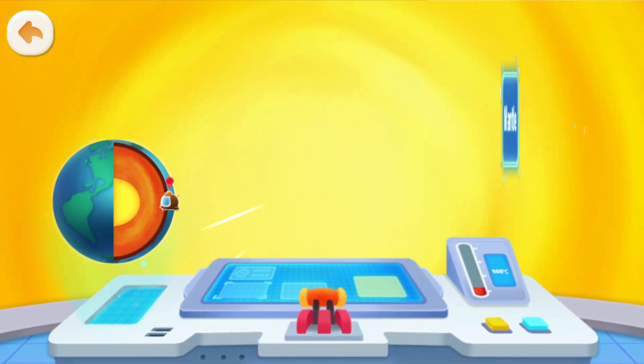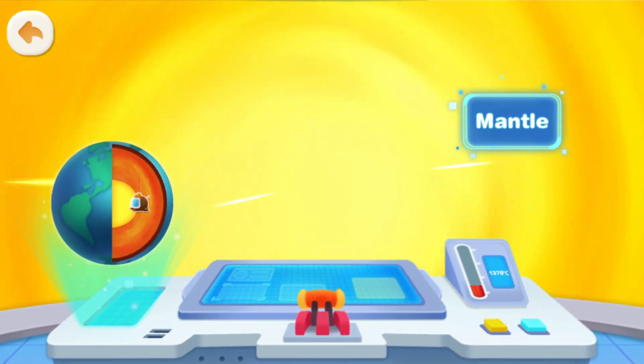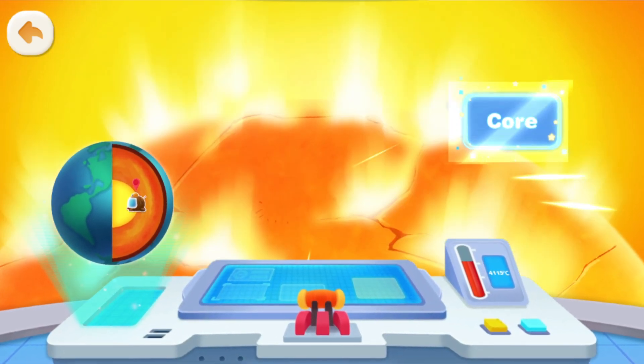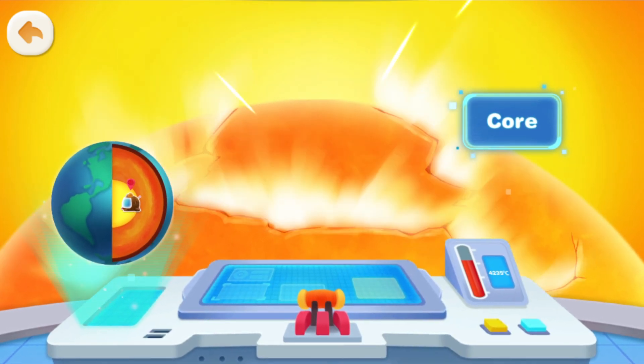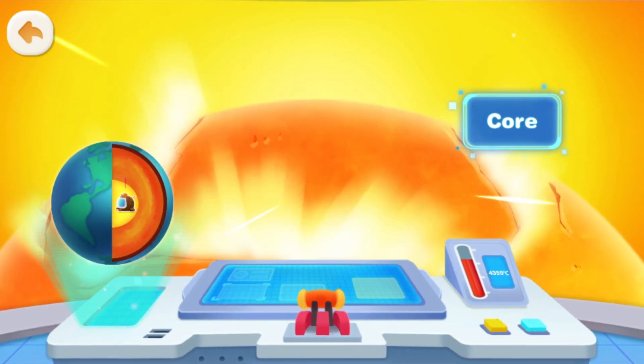Why is it getting hotter and hotter? Here is the mantle layer! The temperature here is very high! It's so hot — Quacky will turn into a roast duck! It's about to get even hotter! What's that? This is the Earth's core — the very center of the Earth! And it's as hot as the surface of the Sun! Amazing!